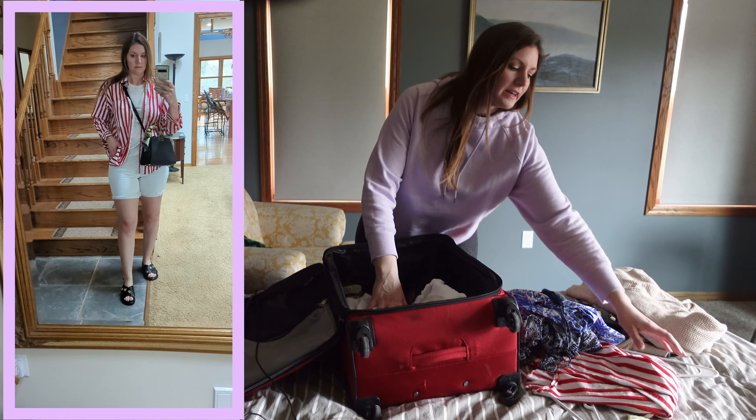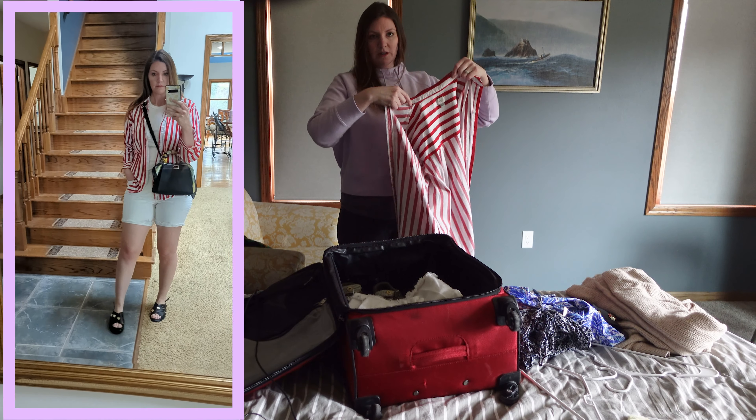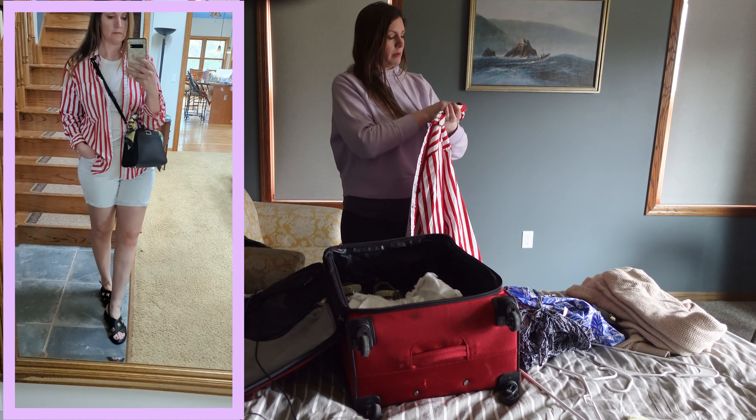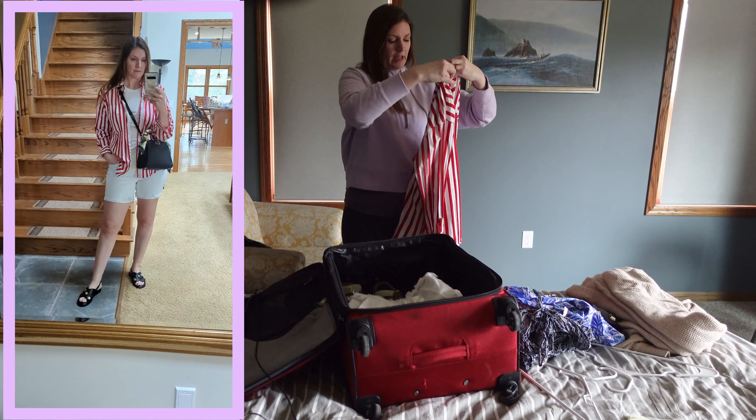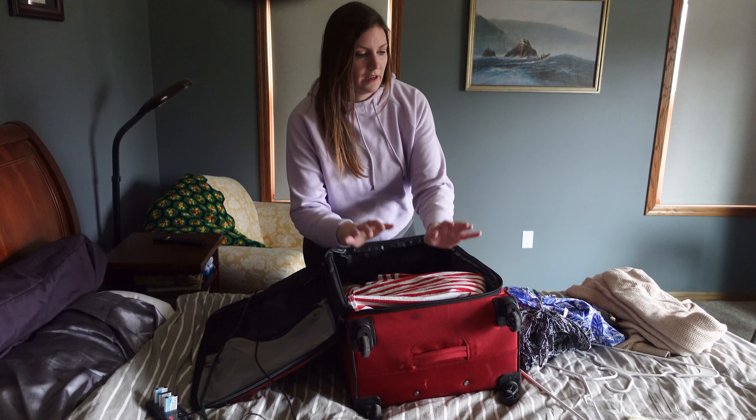Just a white tank top from Target and this red and white oversized button-up also from Target, which would work as a swimsuit cover-up or as an outfit paired with something red.